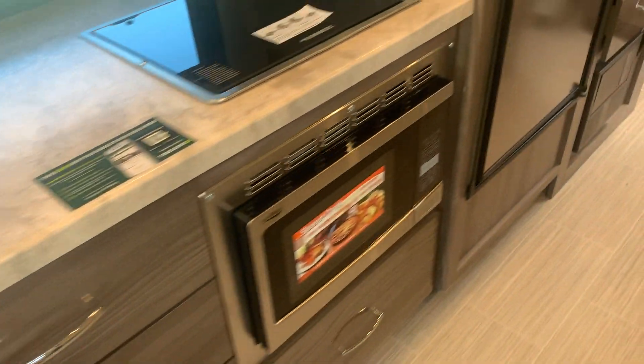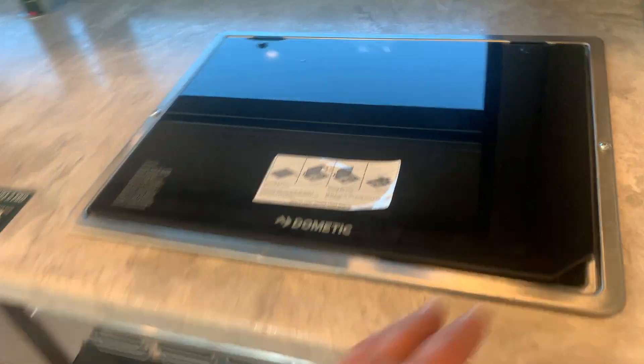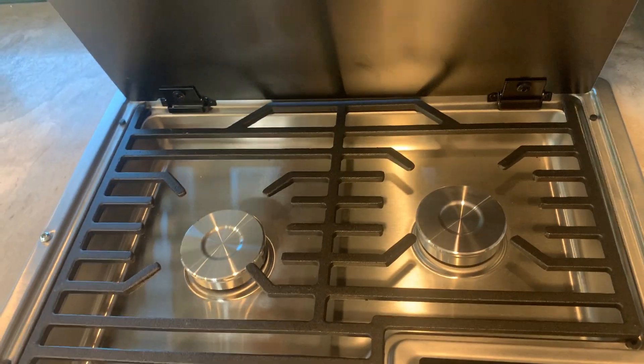Nice big sink. We've got a convection microwave. These are beautiful cabinets too. In behind here, there's a little hidden storage compartment — every nook and cranny.